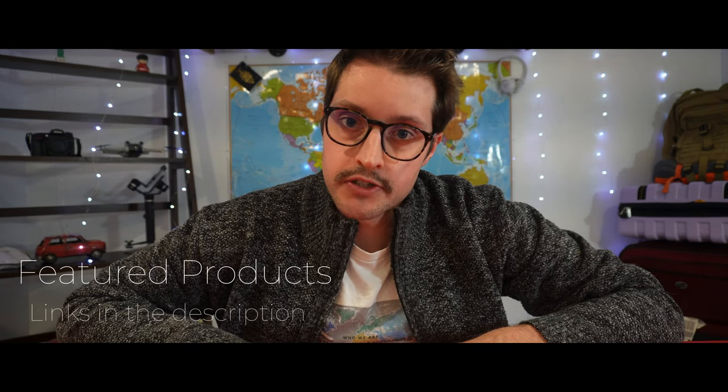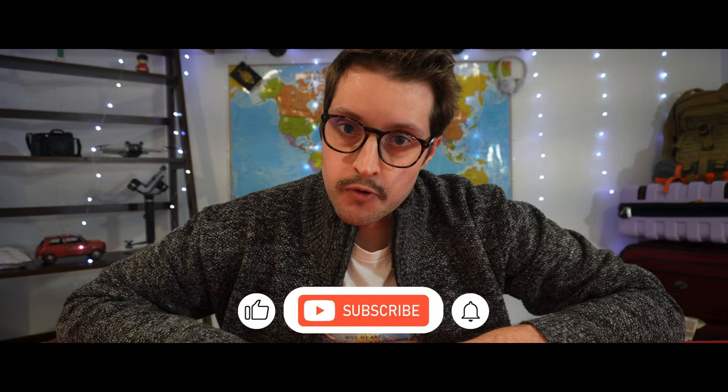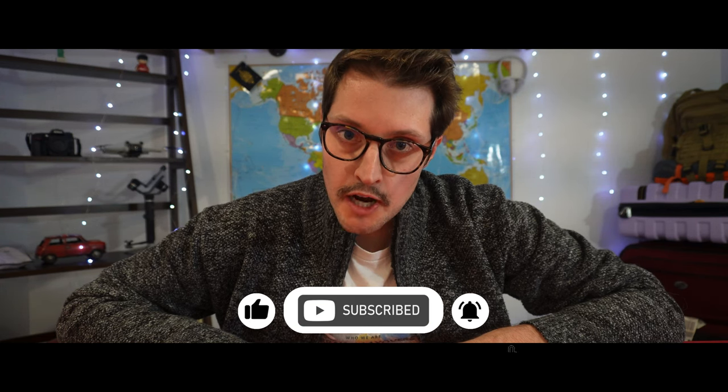That about does it for this edition of Libras and Layovers. I really hope this video helps you out with your next adventure. If you're interested in learning more about some of the products featured in this video, Amazon links can be found in the description below. To stay up to date with all of our future content, don't forget to like and subscribe. Thanks so much for watching, and see you next time on Libras and Layovers. Happy travels.